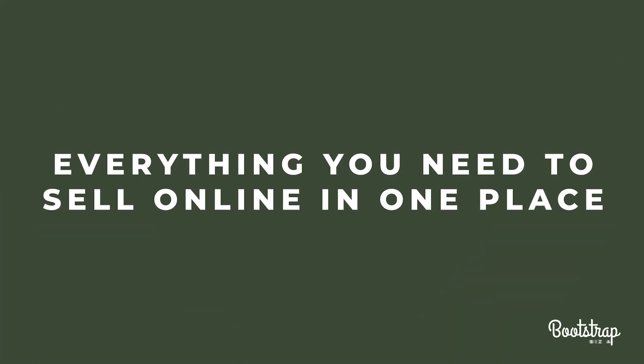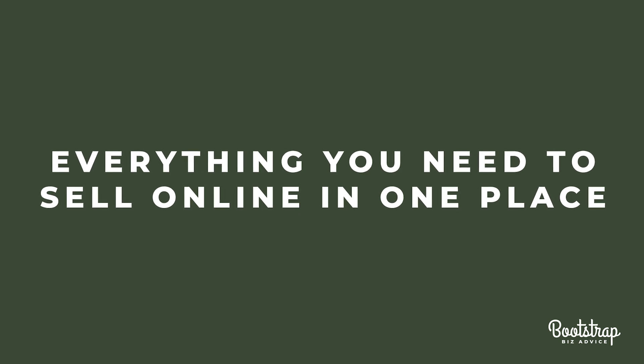Everything you need to sell online in one place. The biggest selling point for Flowdesk Checkout is it addresses the issue of having to leverage multiple tools to sell products and grow your email list. Before, you'd have to pay for a tool like Zapier, create zaps, have a separate sales page that was usually on your website, and then another tool to process payments. Not only did that get expensive, but it required a lot of time and effort. Flowdesk Checkout addresses that problem.